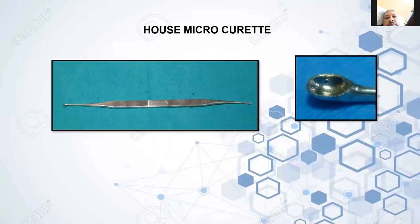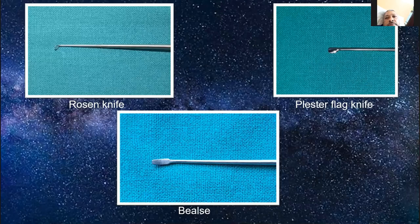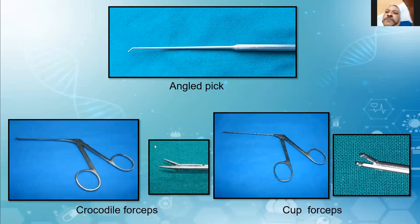There is the House microtome. There is Rosen's knife with a flap knife and built snipe. Rosen's knife and sickle knife both are used for incision in the external auditory canal for elevation of the flap. The built snipe is the diamond type, used for placement of the graft. Then you have angle pick and straight pick, crocodile forceps, and cup forceps.